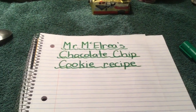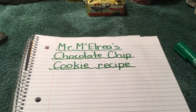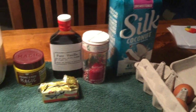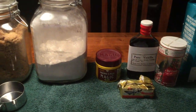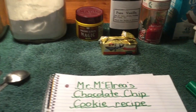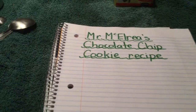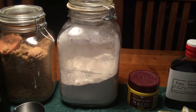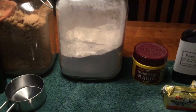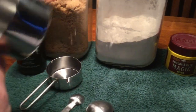Please do not follow my recipe because I'm just making this up. Mr. McElray has done a little bit of baking but not very much. I'm going to make a fake recipe and I'll call it Mr. McElray's Chocolate Chip Cookie Recipe because I love chocolate chip cookies. I gathered some things from around my kitchen and I'm going to write this up. Something you probably put in chocolate chip cookies is flour — this is a cup measuring.